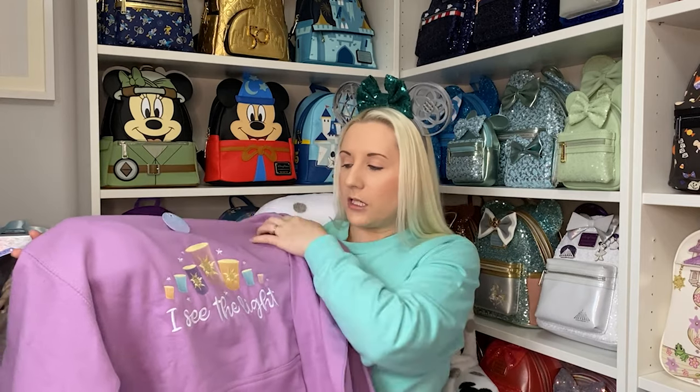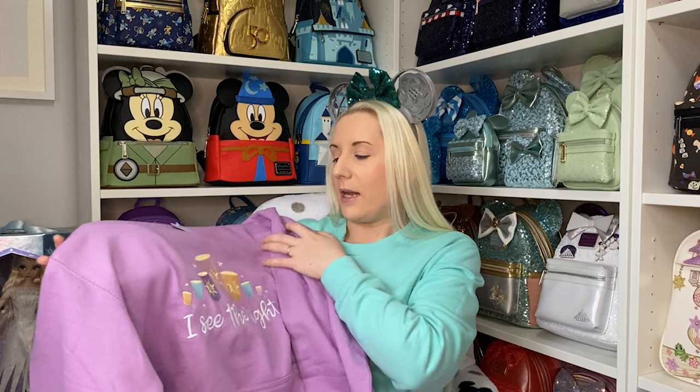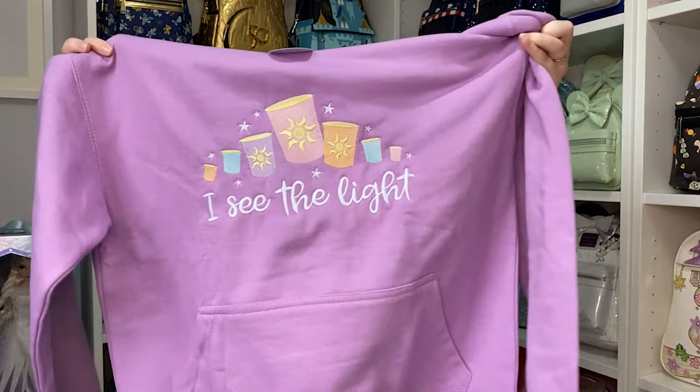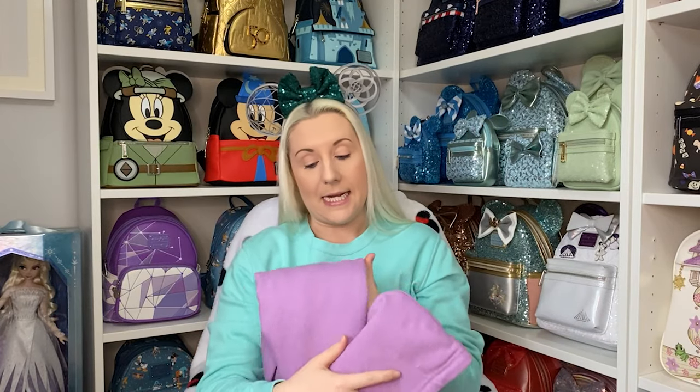They had lilac as an option and I think there was a pink color too. I went with lilac because you tend to associate Rapunzel with that color anyway, and purple is my favorite color. They've also said they're doing more princess items, so I'm hoping maybe one day there'll be a Snow Queen Elsa or Spirit Elsa option.